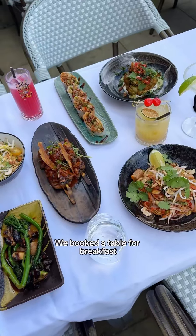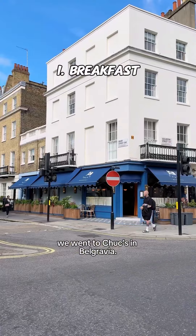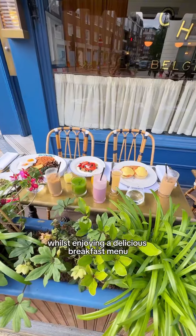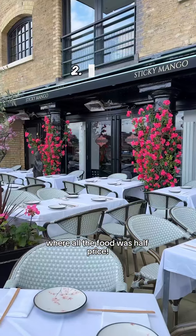We booked a table for breakfast, lunch and dinner. For breakfast we went to Chuck's in Belgravia — it's the perfect spot to take some time out and watch the world go by whilst enjoying a delicious breakfast menu where all the food was half-priced.